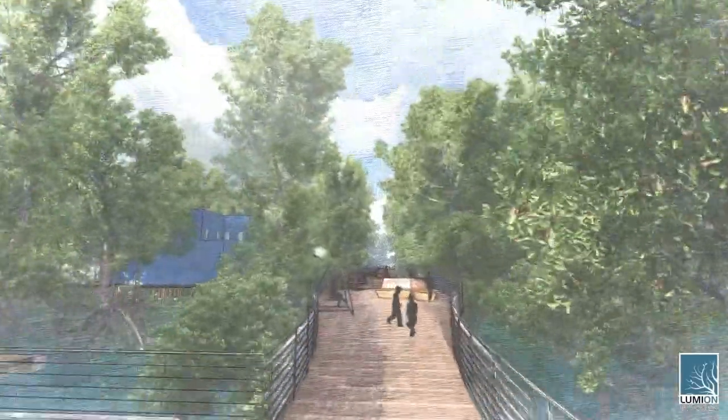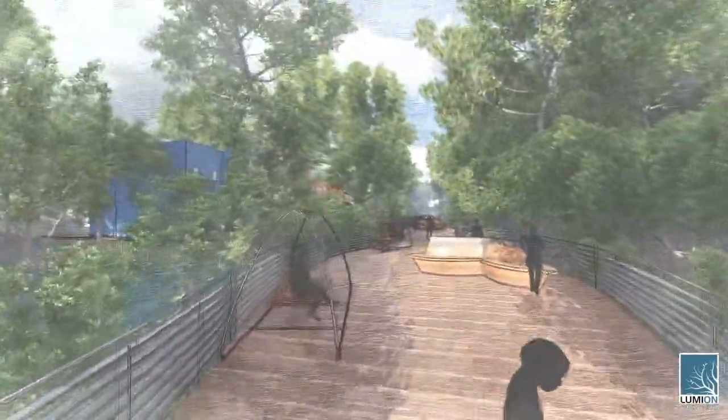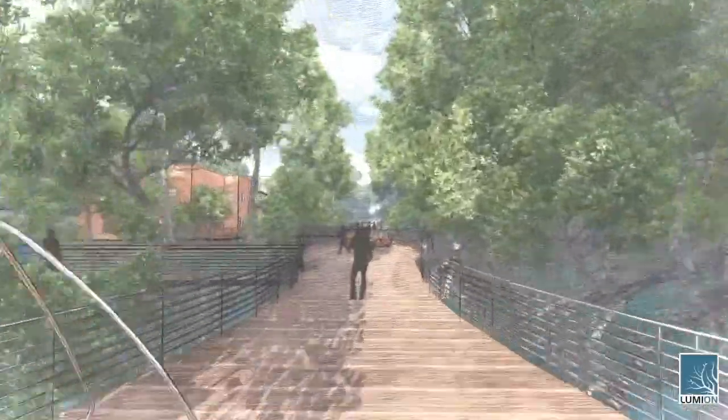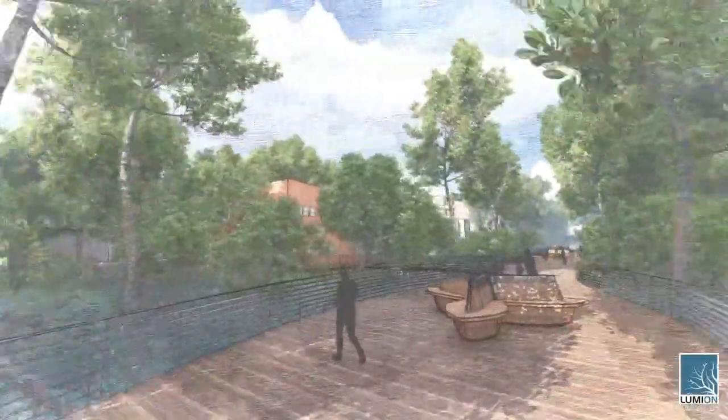By selecting the most significant aspects of historic districts, the history and sense of community ties can be preserved, while allowing the rest to be adapted for the impending sea level rise, and thus preserving the district further into the future.